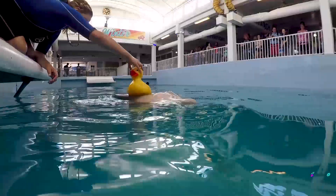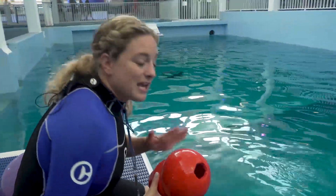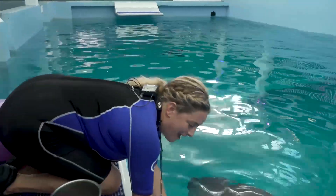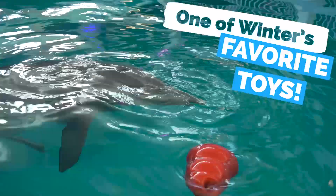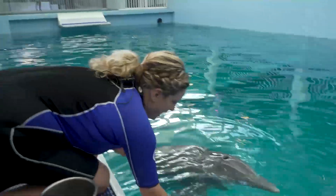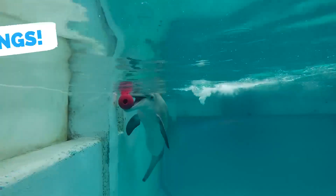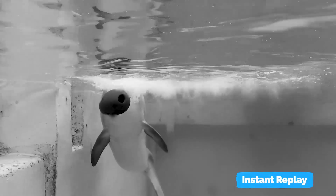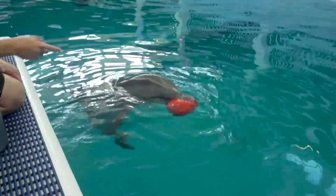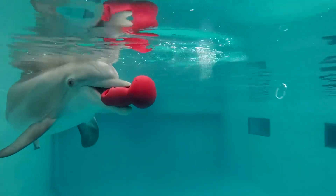This one is Winter's current rubber duck. Now each animal has their own interests and their own unique personalities, so it's important that we learn what they enjoy as individuals. This is one of Winter's favorite toys — she seems to interact with it all the time. She really likes to make bubble rings with it. It's not one of Hope's favorite toys, so they definitely have their own different interests.